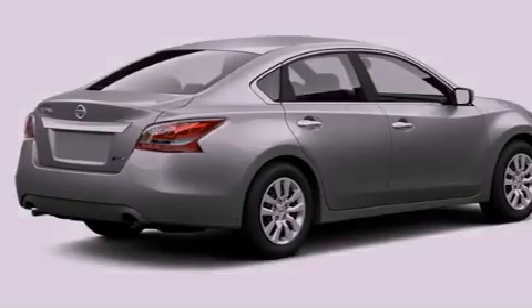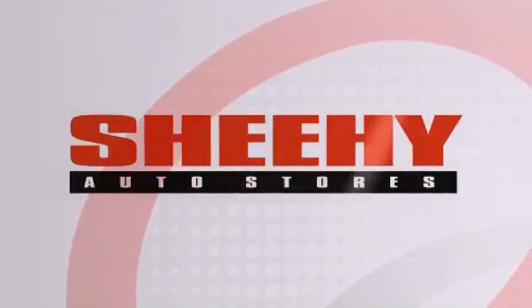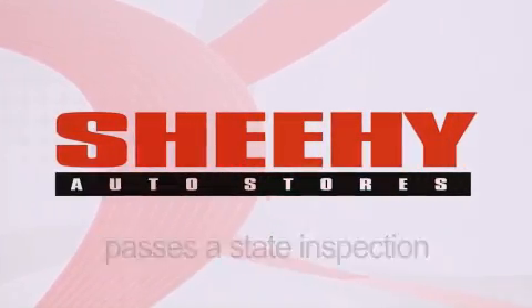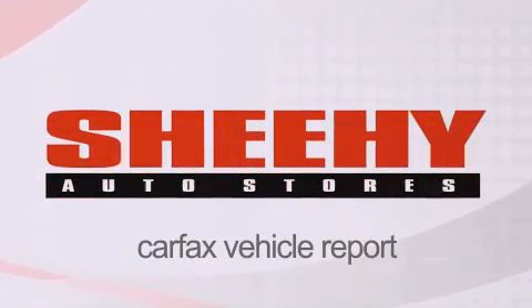Call now to find out how you can own this breathtaking automobile. Every Sheehy Select used vehicle comes with a three-day money-back guarantee, 60-day, 2,000-mile warranty, passes a state inspection, and our 175-point inspection system, and comes with a Carfax vehicle report.